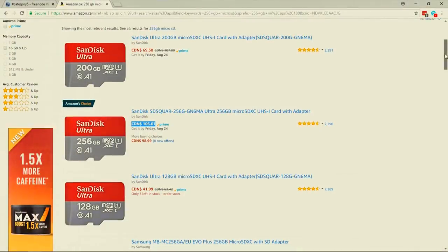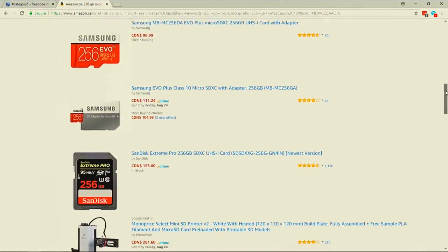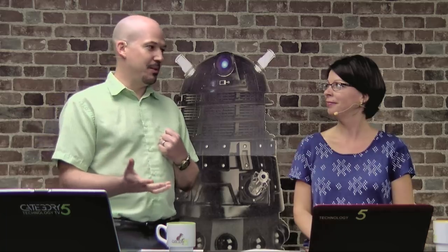If we sort from low to high price, lo and behold — a 256 gigabyte card for just $9.99 Canadian. For those of you in America, that's about $3. Red flag number two: not possible. Just so you know, not possible.